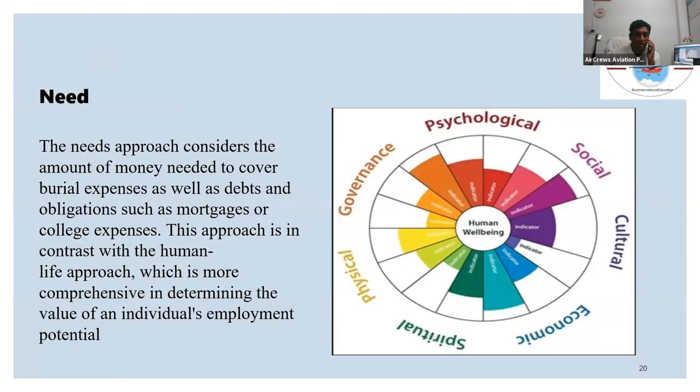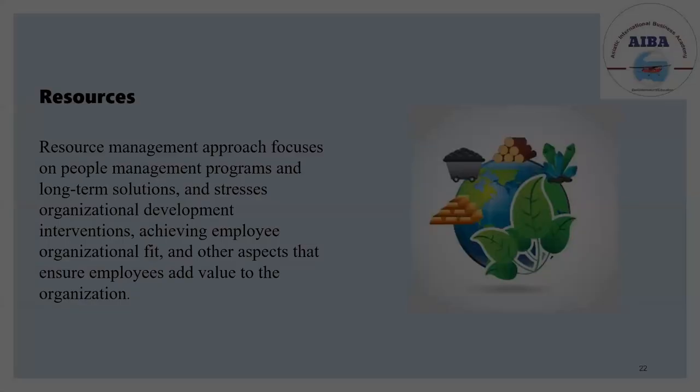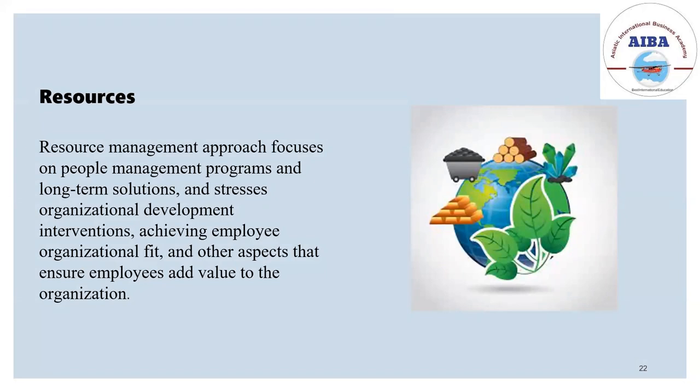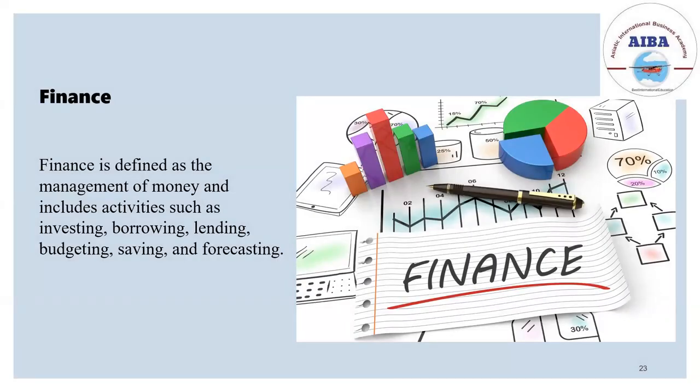A few of the approaches in PPM: the need-based approach considers the amount of money needed to cover expenses, debts, and mortgages of the company. Ability refers to whether we have the ability to do the project. Resources cover how much can be allocated, how much can we get, and how much can we use. Finance is one of the major considerations — how much can be borrowed, how much can be invested, lending, budgeting, and saving — all of which should be planned beforehand.